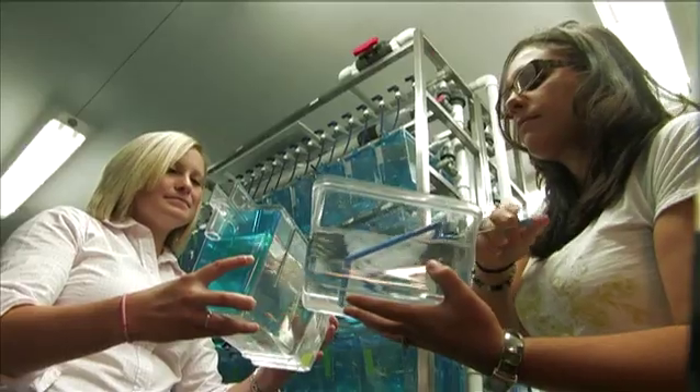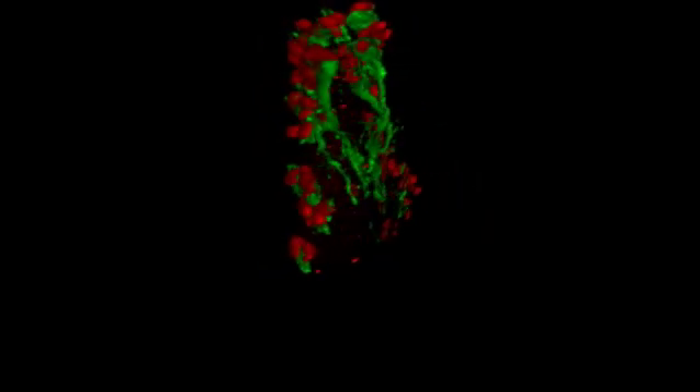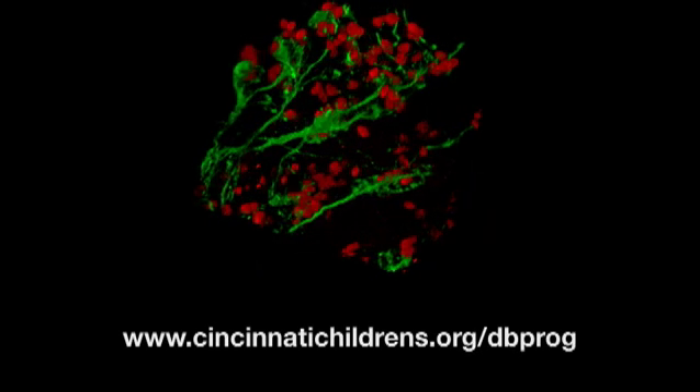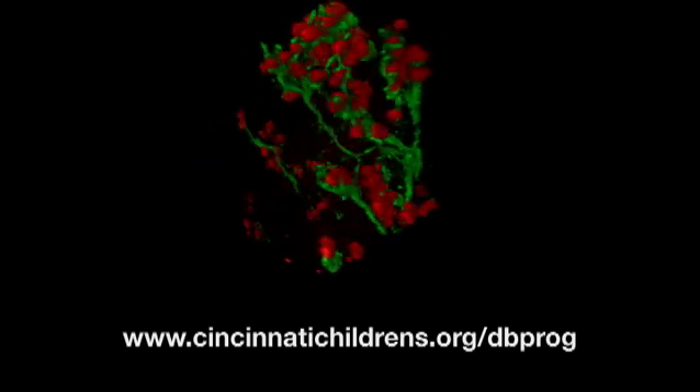We invite you to consider the Molecular and Developmental Biology graduate program at Cincinnati Children's Hospital Medical Center and the University of Cincinnati College of Medicine, where world-class faculty train tomorrow's scientists. For more information, visit our website at www.cincinnatichildrens.org. I feel like I'm on my way to becoming a real scientist.